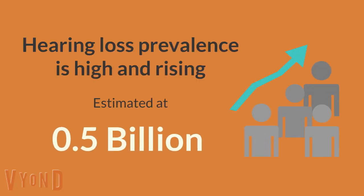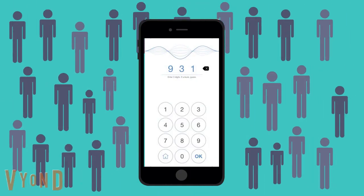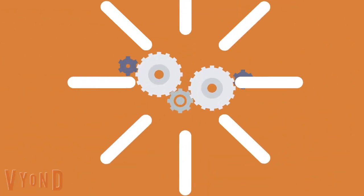The prevalence of hearing loss is high and rising, but only about 20 percent of adults seek help. Fortunately, modern technology allows for alternative, more accessible solutions to hearing care. One such example is the digits in noise test, which is available directly to the public over internet-based platforms.